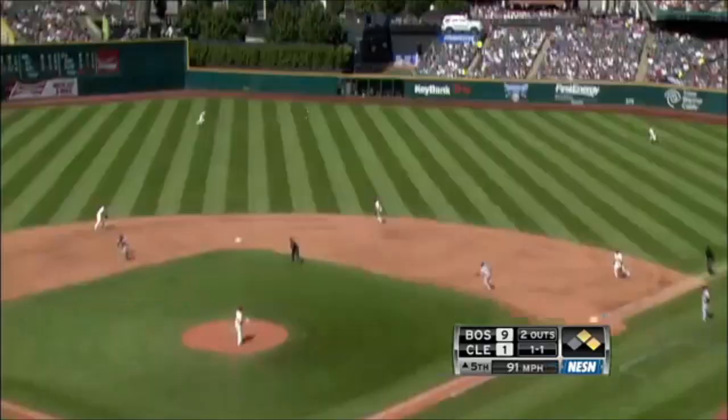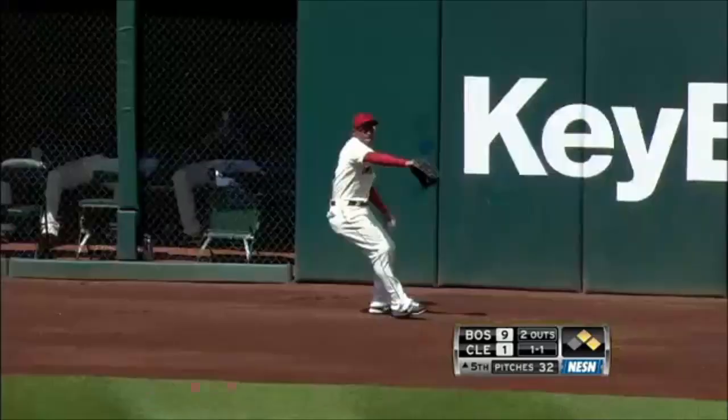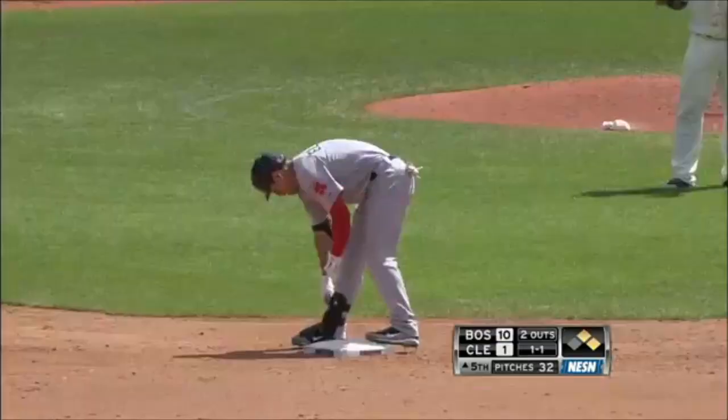Towards the gap in right center field — this is struck well, and it'll one-hop the wall. Coming around from second base, Assault to Lemachia, he'll score, and behind him it's Aviles. Two more runs in for the Red Sox.